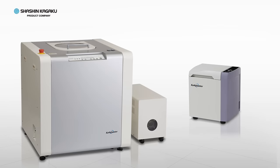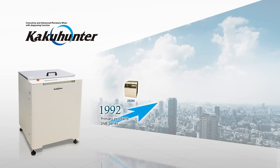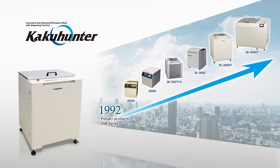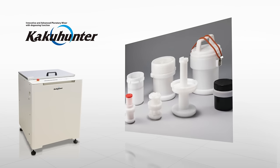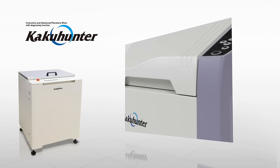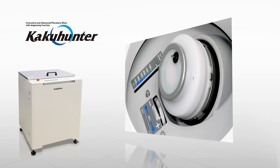Shashin Kagaku's KakuHunter Planetary Centrifugal Mixer Degassers. Throughout our long history of manufacturing mixer degassers, Shashin Kagaku has been at the forefront of development in the industry. So join us as we continue to build upon our manufacturing process, together with the evolution of materials.